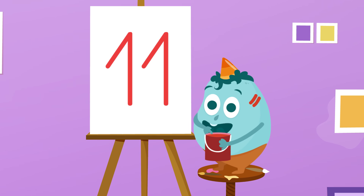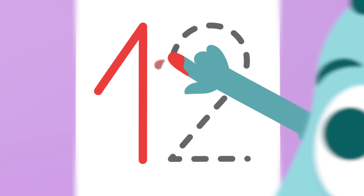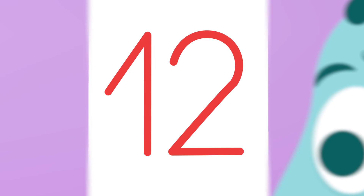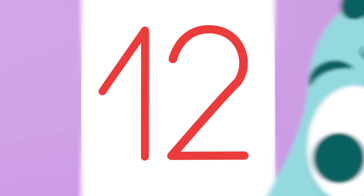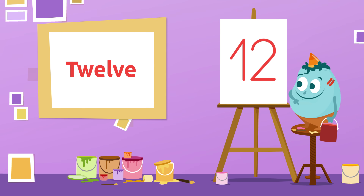Let's see how well you do with the next one! Do you know which number is this one? Sure! It's number 12! 12!